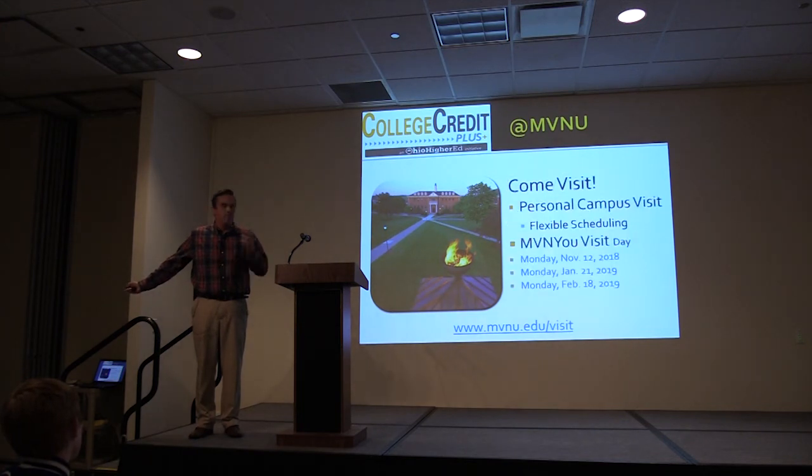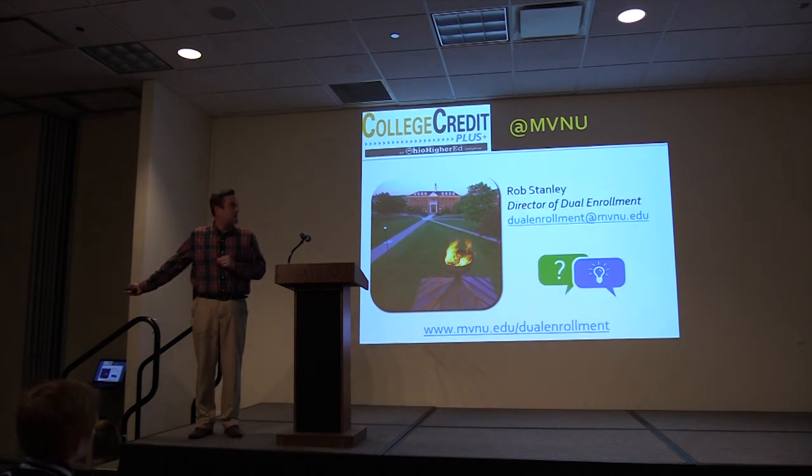We would encourage you to come and visit us — we are not too far away. If you have any questions, come down for a visit. We would love to talk to you and share with you about our program.